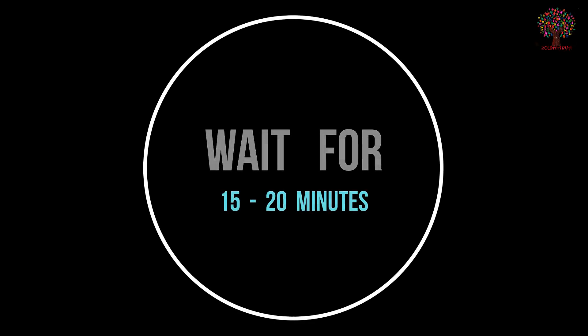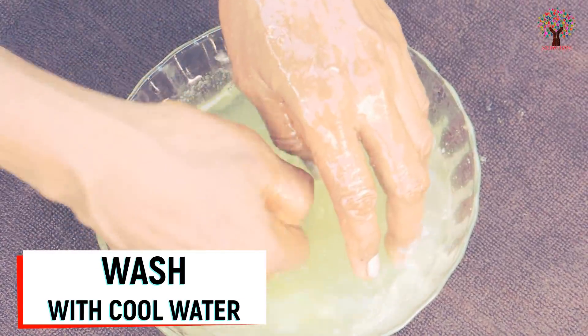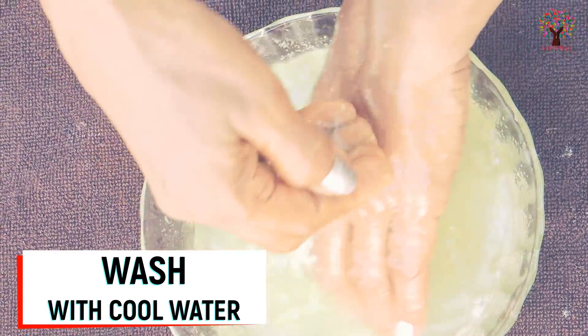Apply the face pack and rinse after 15 to 20 minutes. This cucumber face pack is ideal for dry skin and replenishes your skin, giving it a glow.